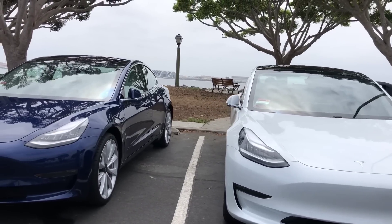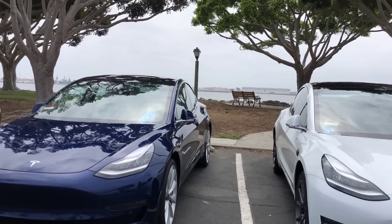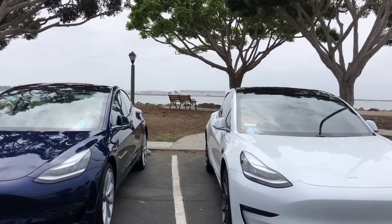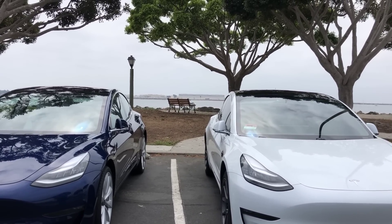The host notes that a full charge on his Long Range Model 3 costs about $13. He didn't know Performance Model 3s got free supercharging — that's another reason to go get one. They now walk around to compare the Long Range and Performance Model 3 externally, with Alex pointing out the differences.